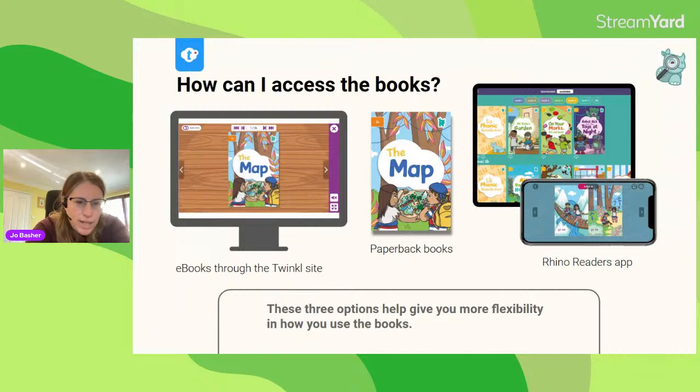The final way you can read our books is through the Rhino Readers app, which also comes as part of your ultimate account. If you're an ultimate subscriber, you can use your Twinkle login and password to get straight in once you've downloaded the app from the App Store or Google Play. If you're not an ultimate subscriber, you can still get the app by subscribing for £1.99 a month through your app provider — setting that up through Apple ID or Google Play.